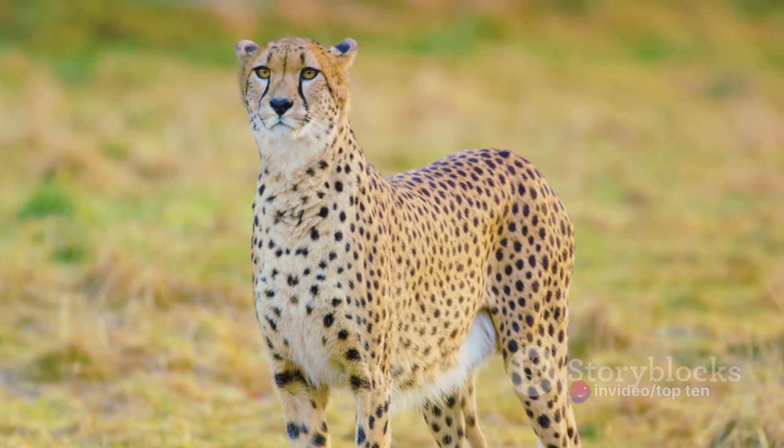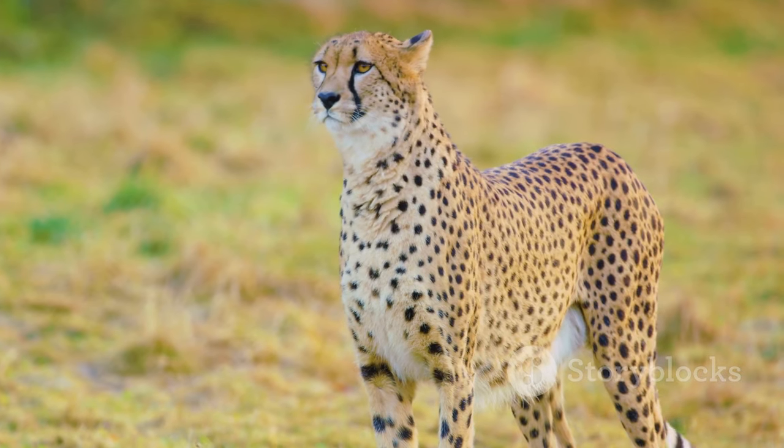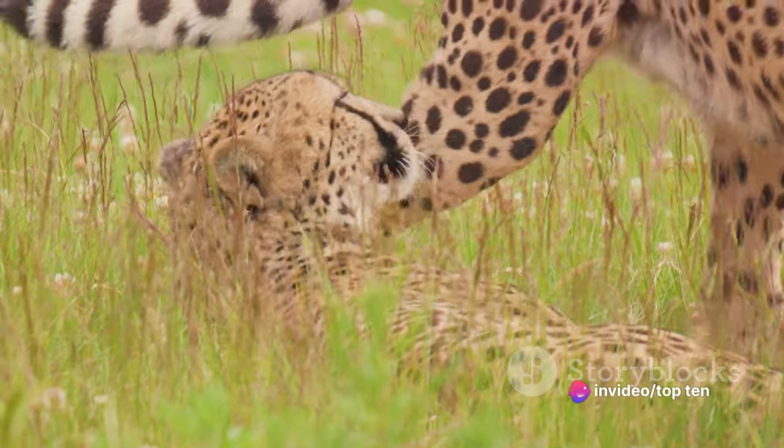This creature can change direction swiftly and effortlessly, providing it an advantage when hunting prey. In just a matter of seconds, the cheetah can close the gap between itself and its prey, leaving no chance for escape.